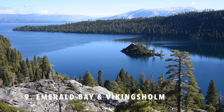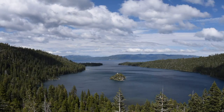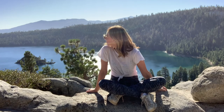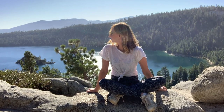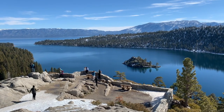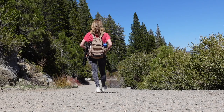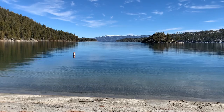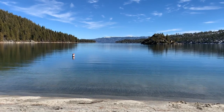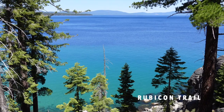Number nine is Emerald Bay and the Vikingsholm Trail. Emerald Bay is one of the most photographed spots in Lake Tahoe, and for good reason, as it has some of the most stunning views of the lake. After you take in the views from the overlook, you can hike down the Vikingsholm Trail to the bottom of Emerald Bay, where you can check out the Vikingsholm castle or pick up the Rubicon Trail.